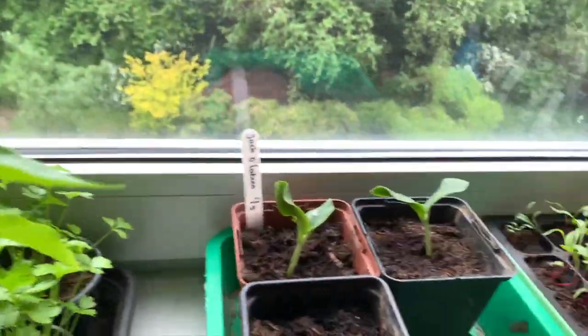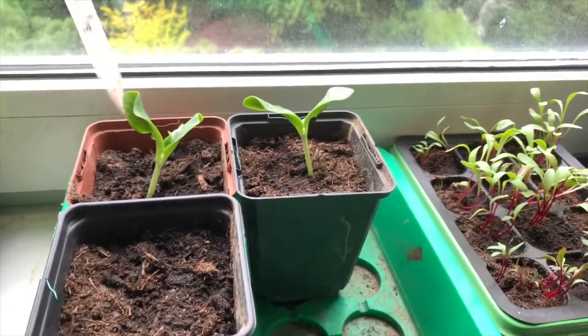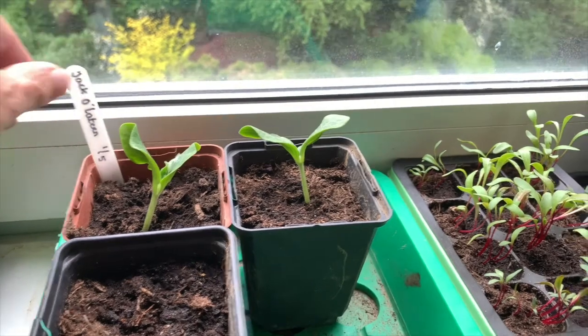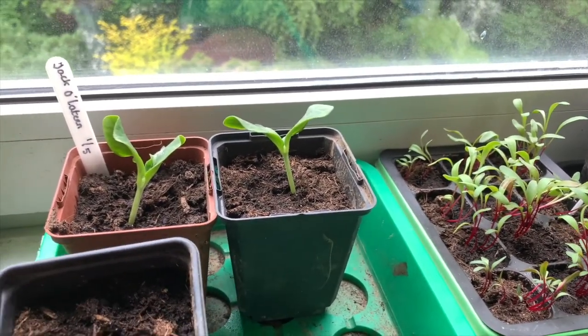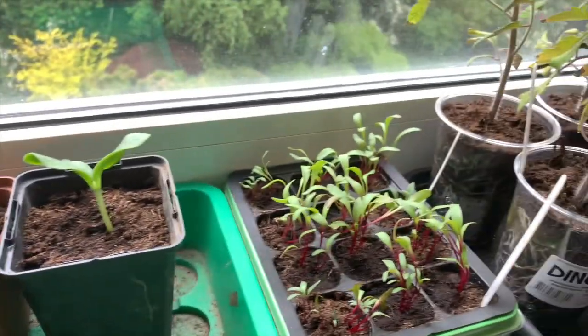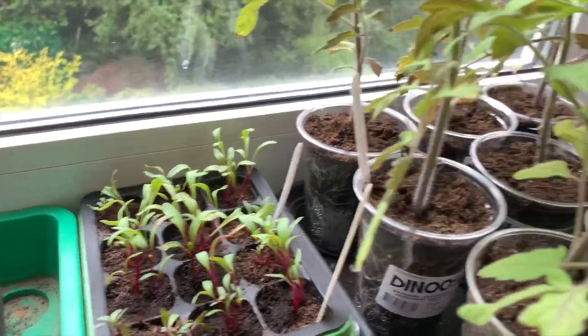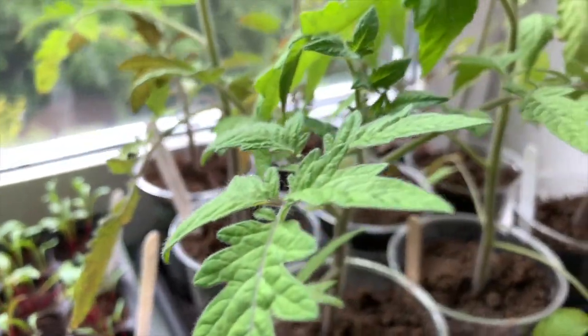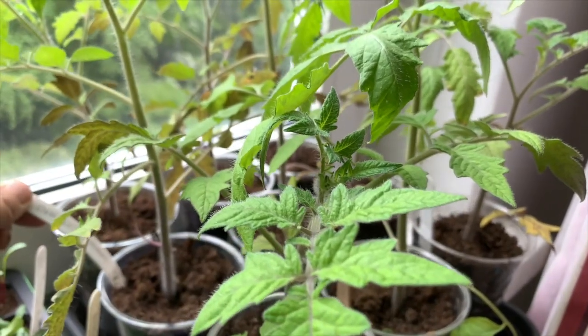Cayenne pepper. Pumpkin — Jack o' Lantern — and there are two of them. One is beetroot, and another variety of tomatoes — the variety is Ox Heart.